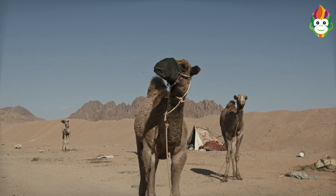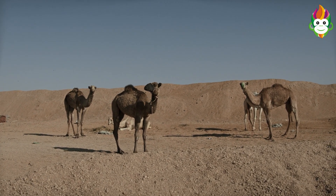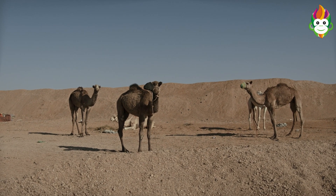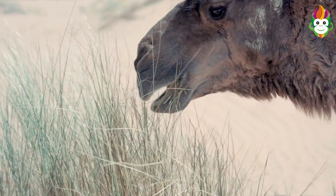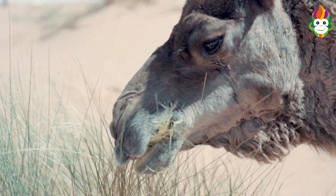Camels are herbivores, and that implies they feed on plants. They eat plants, bushes, and grasses tracked down in deserts. They can eat prickly plants. They can keep going quite a while without water. Without food or water, the fat inside the body supports them and keeps them alive.